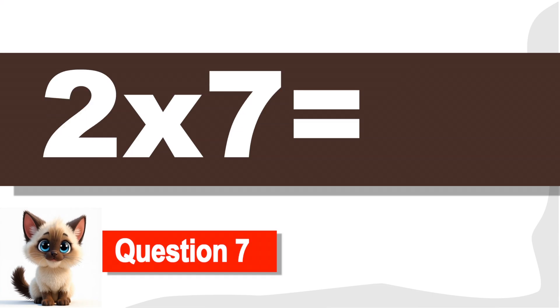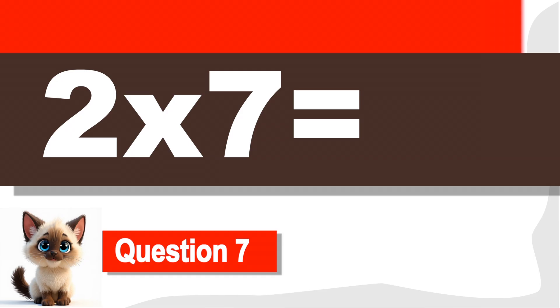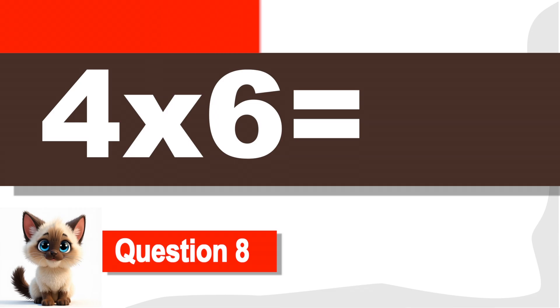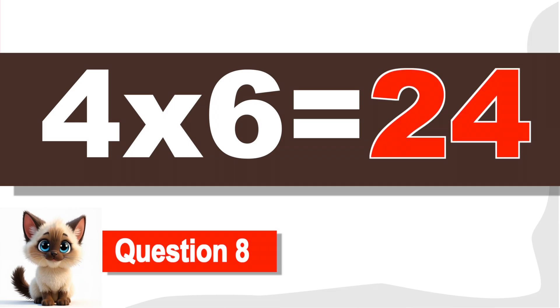Question 7. What is 2 times 7? 14. Excellent! Question 8. What is 4 times 6? Great job! It's 24.